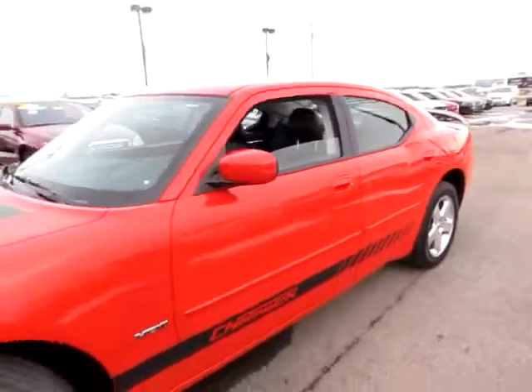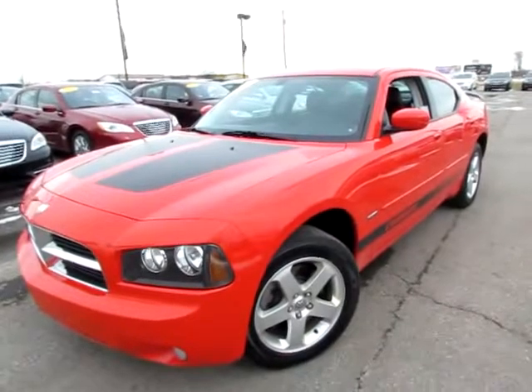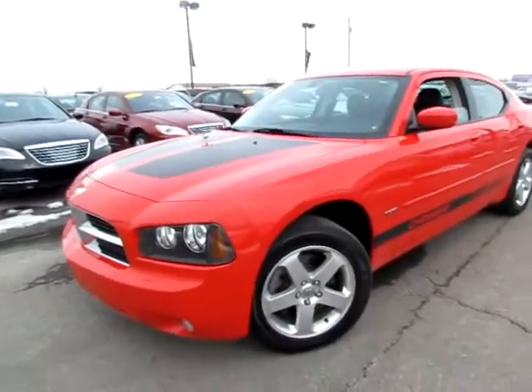Go to 419cars.com. If you're already on our website, just give us a call. We'd be thrilled to help you get set up with a test drive with this 2010 Charger RT.